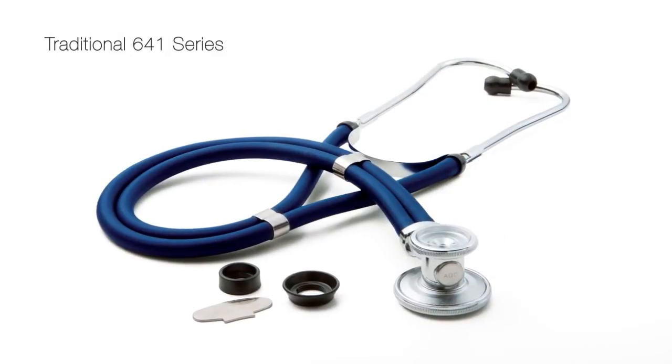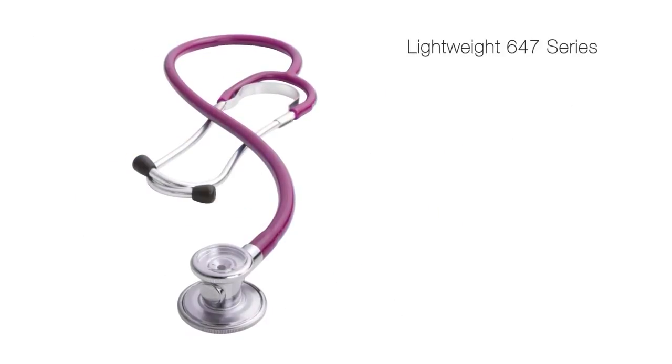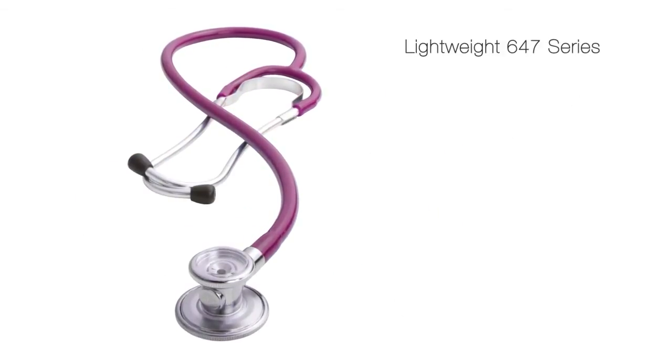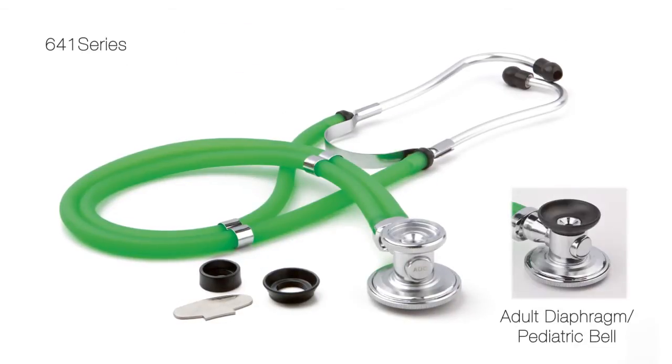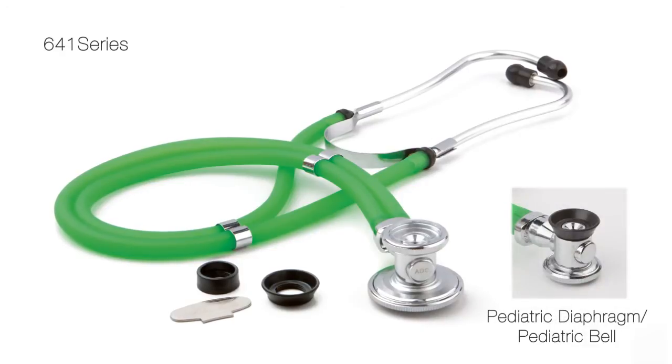A.D.C. offers two distinct designs: a traditional model with two tubes and a lighter, single-tube model. The Sprague convertible chest piece includes five fittings to allow the scope to be configured for virtually any patient application.